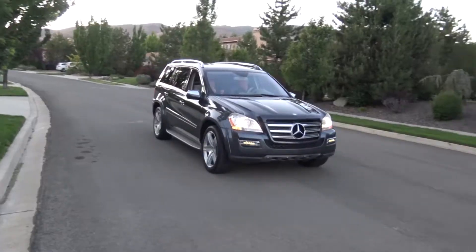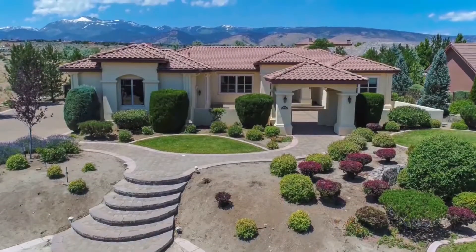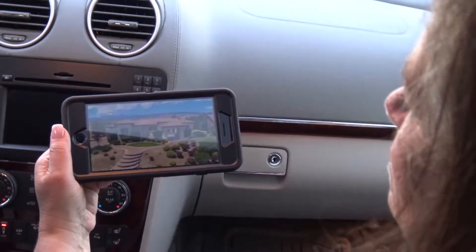Hi, Scott Curtis here with ActualTour.com. I'd like to say thank you once again for joining us on another ActualTour. Welcome to 1220 Springer Court — it's adjacent to the Wolf Run Golf Course with beautiful views of the Sierras. You're just 20 minutes away from Lake Tahoe and close to freeway access.